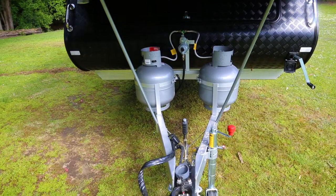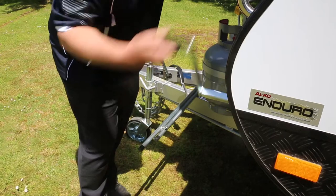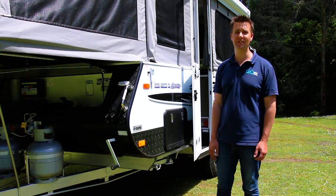Here's a tip: when you go to set up your Goldstream camper, always make sure that your corner clips are undone before you start winding up your handle, because if you don't, you're likely to do some expensive damage.